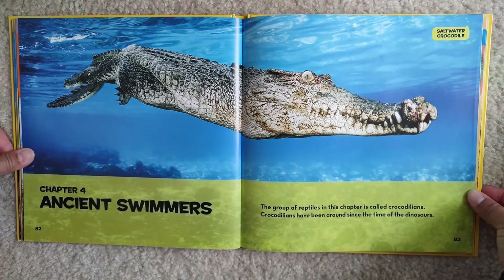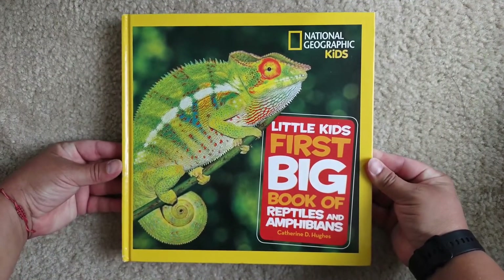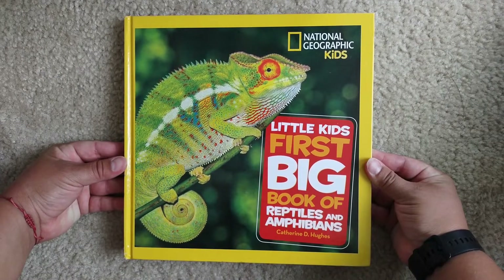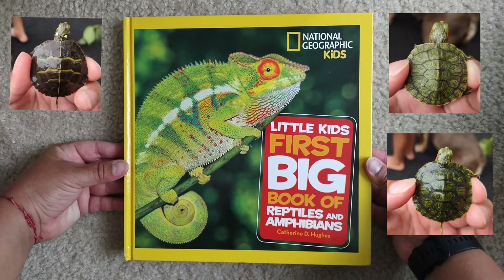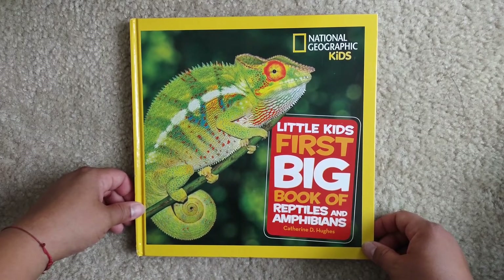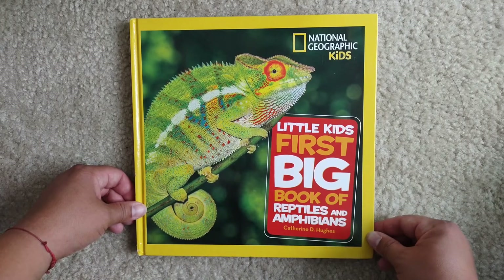Oh, this is Chapter 4, which means we're done for today. I will see you back for Chapter 4. I hope you liked this chapter and you learned something about turtles. I love turtles — we have three. Thank you very much for listening. I hope you learned a lot today, just like I did. I will see you soon.